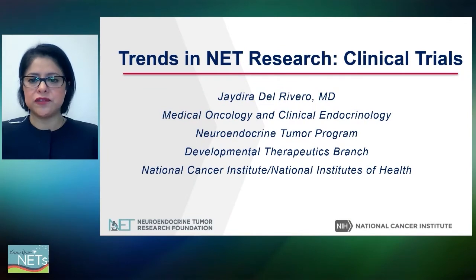Thank you so much, Elise, for the introduction. My name is Haidira Del Rivero, and I am a medical oncologist at the National Cancer Institute, National Institute of Health.